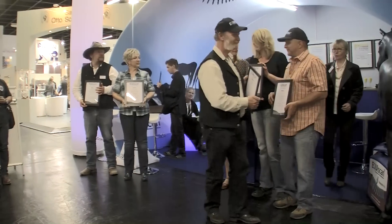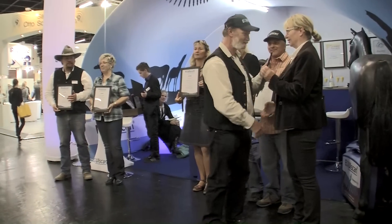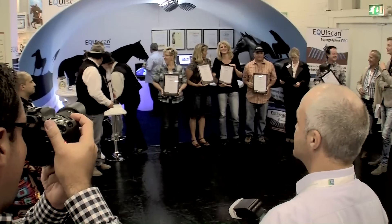Handed over by Christoph Reiser, CEO and inventor of the Topographer Pro and the online platform, partners and specialists received their individual certificates as authorized users of the Equiscan system.